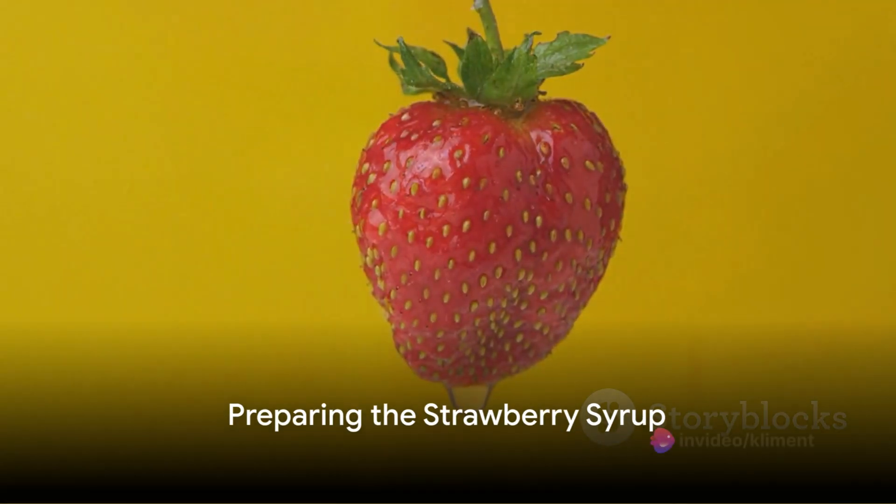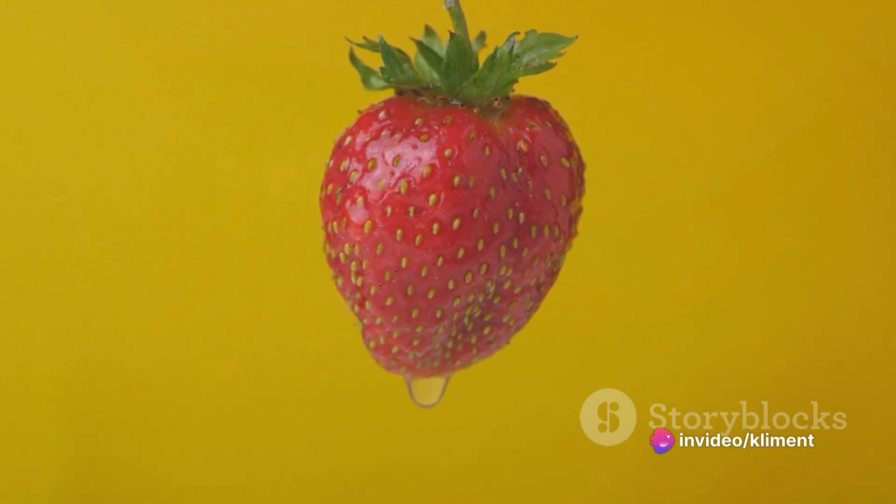Begin by washing the strawberries thoroughly. Once they're clean, remove the stems and cut them into halves.